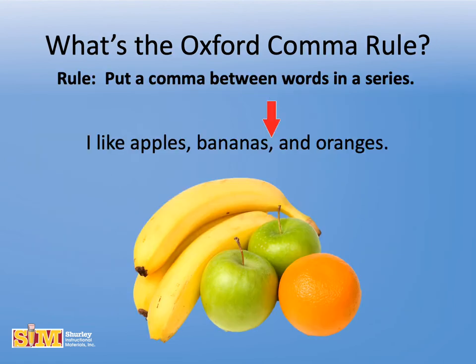In order to clarify information, the rule says to put a comma between words in a series. For example: I like apples, bananas, and oranges. The second comma illustrates the Oxford comma.